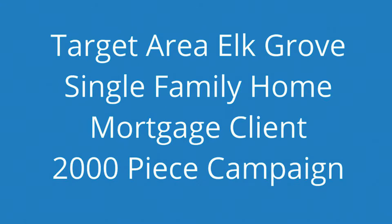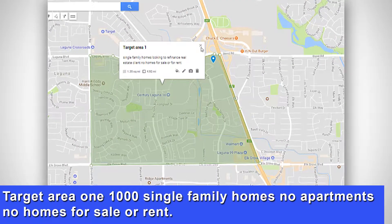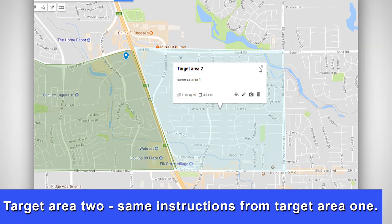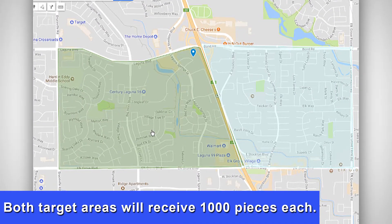Campaign statistics: target area one — one mile radius of client location, 1,000 single-family homes, no apartments, no homes for sale or rent. Target area two — same instructions as target area one. Both target areas will receive 1,000 pieces each. The client picks the target area.